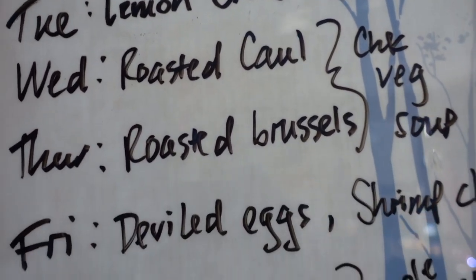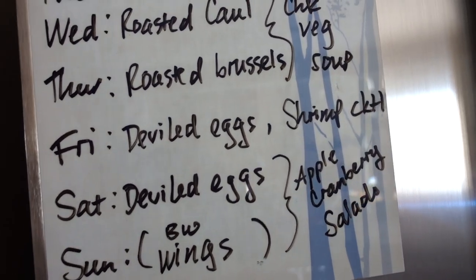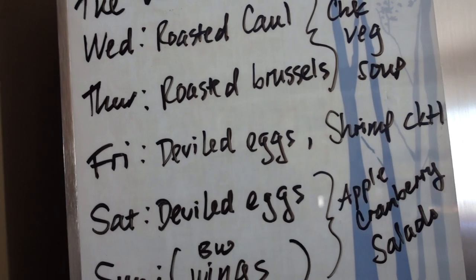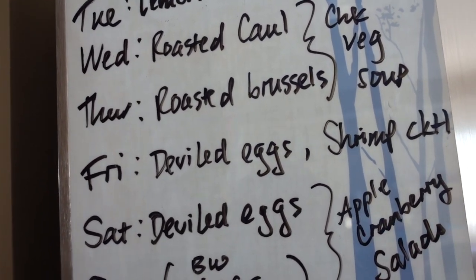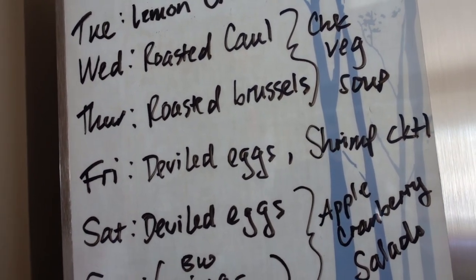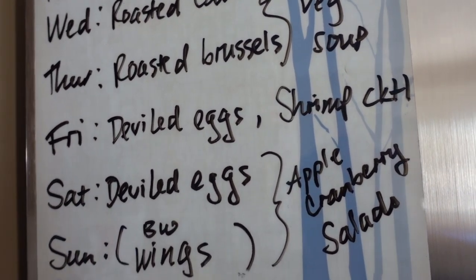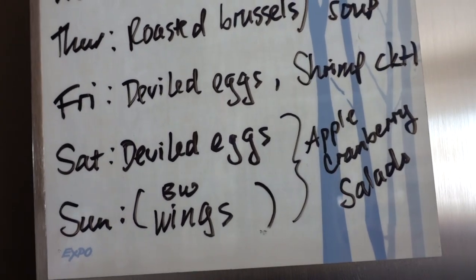Thursday we'll continue with the soup and do roasted Brussels sprouts — my favorite. Friday and Saturday we'll do deviled eggs. I try to keep Friday the easiest meal ever because I get tired and lazy that day, so deviled eggs are perfect — not hard to do — along with shrimp cocktail. Then Saturday we'll continue with that.